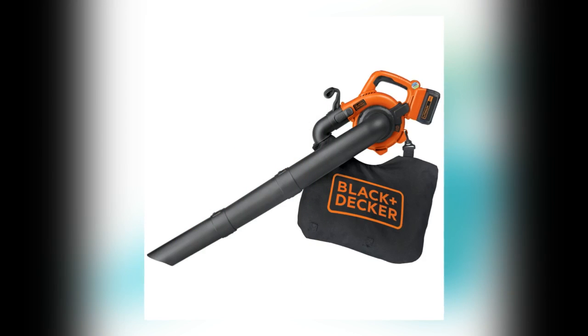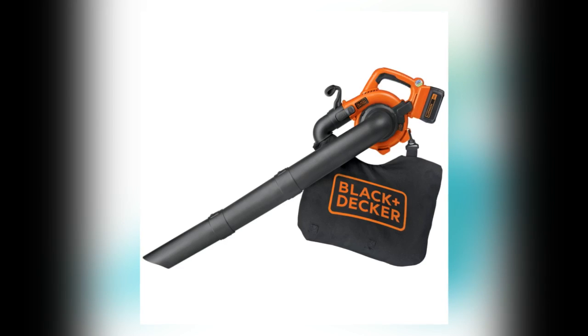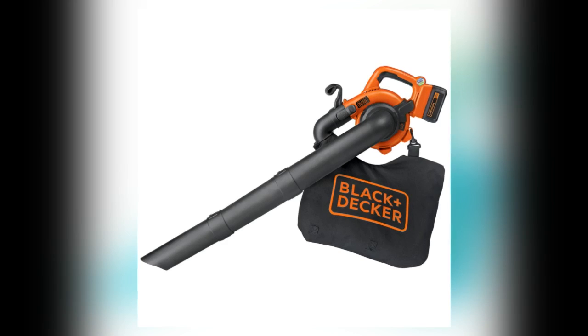Coming from a well-renowned brand, the Black and Decker LSW V36 claims to take the leaf vacuum mulcher experience to new avenues through battery backup, easy convertibility between modes, and a range of other uses.